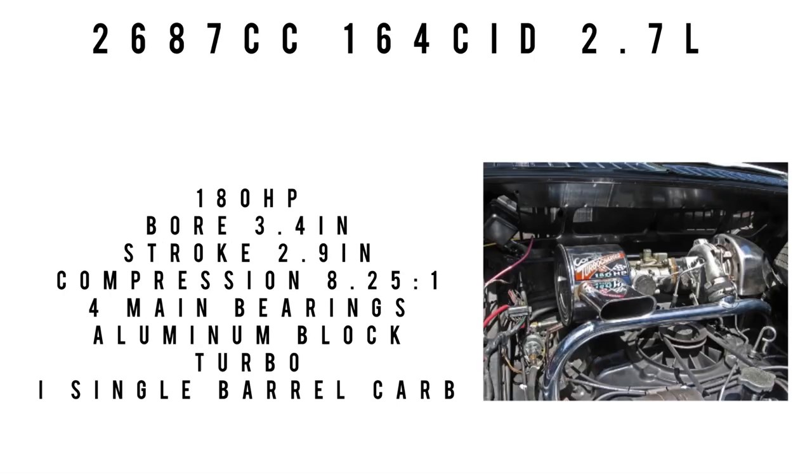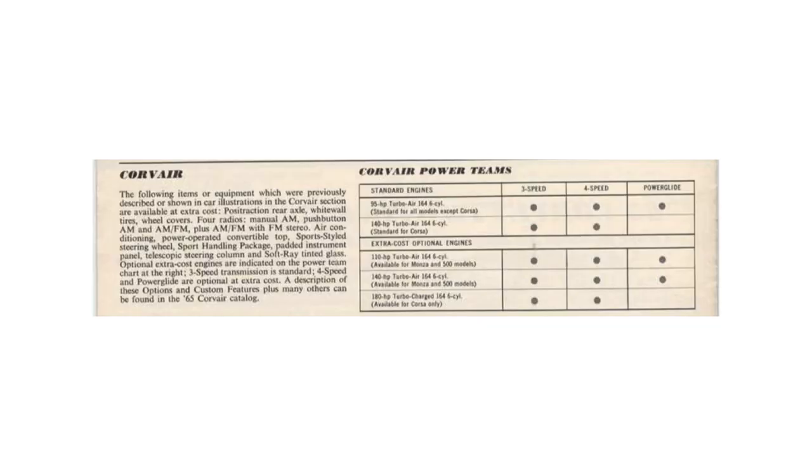The optional engine was a 2,683cc, 164 cubic inch, 2.7-liter unit — but it came with a turbocharger. This was the first American mass-produced turbocharged car; it actually started a couple years prior as the Corvair Spider, around '63. Rated at 180 horsepower. Bore 3.4 inches, stroke 2.9 inches, compression down to 8.25:1, four main bearings, fed by a single one-barrel carb.